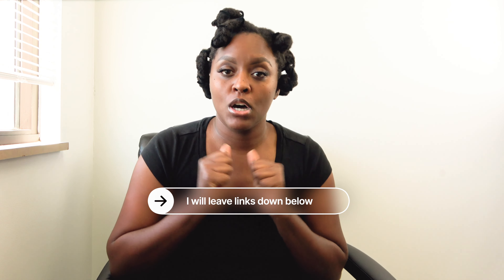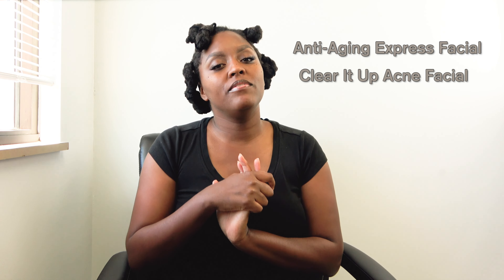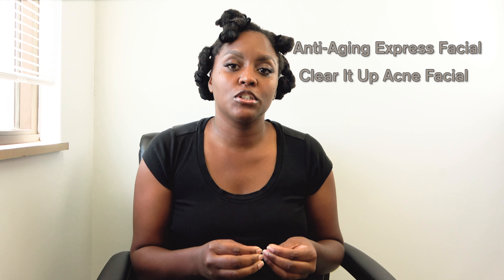No matter what your budget, there are facial services to suit all your clients' needs to help them achieve healthy, glowing skin. I'll be leaving any helpful links down below. If you're interested in any of these services, you can also add your own name or take from these facial services — call them something else. For example, for anti-aging you could say 'Anti-Aging Express Facial,' or for the acne facial you could say 'Clear It Up Acne Facial.' Be creative with naming but stick to the basics.